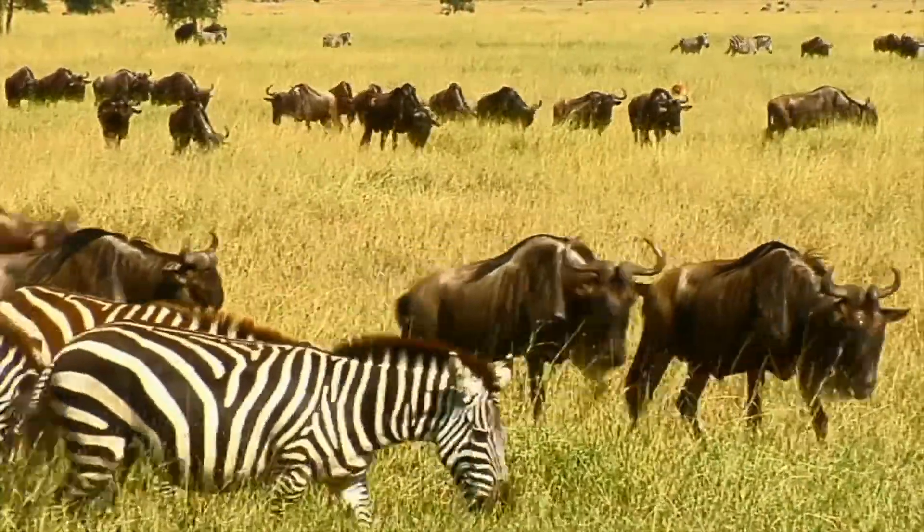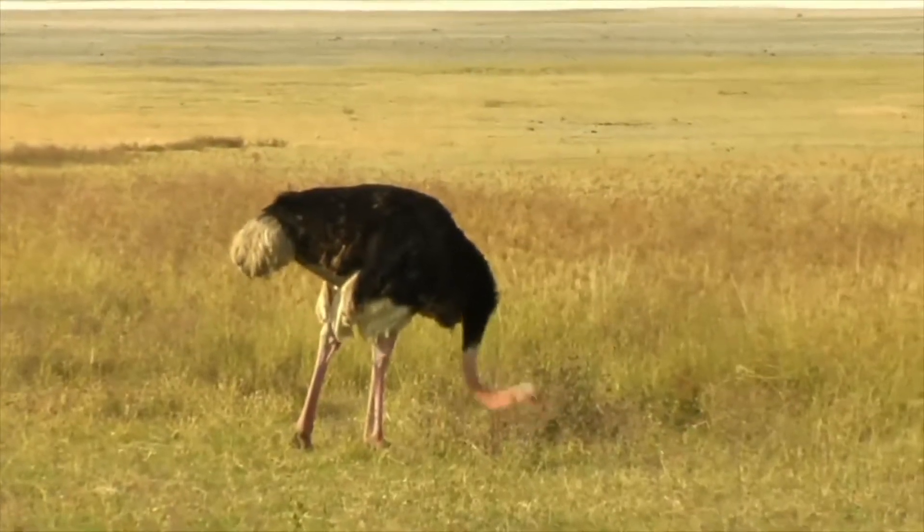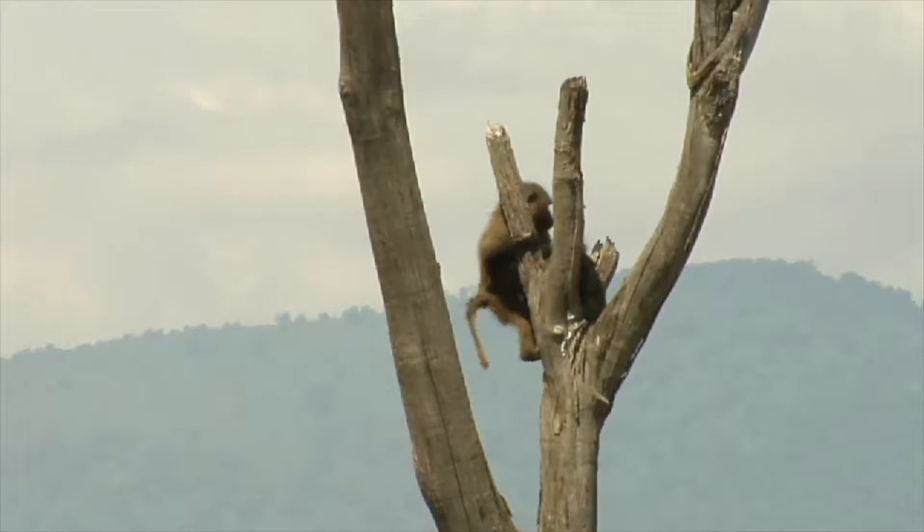Now that you have a better understanding of the Ngorongoro Crater, think about this: What are the benefits to the animals living in a caldera? What are the drawbacks?